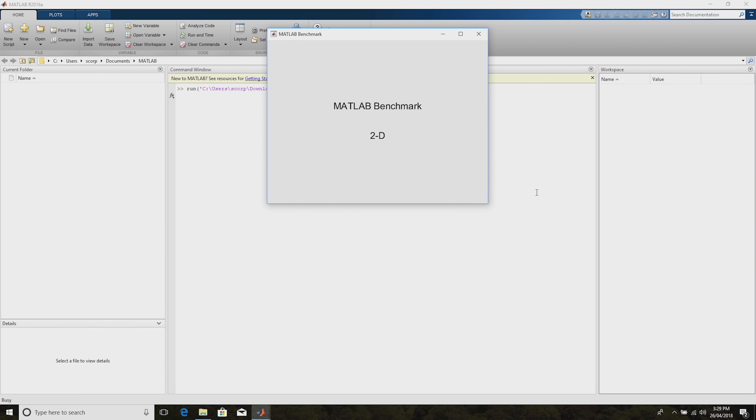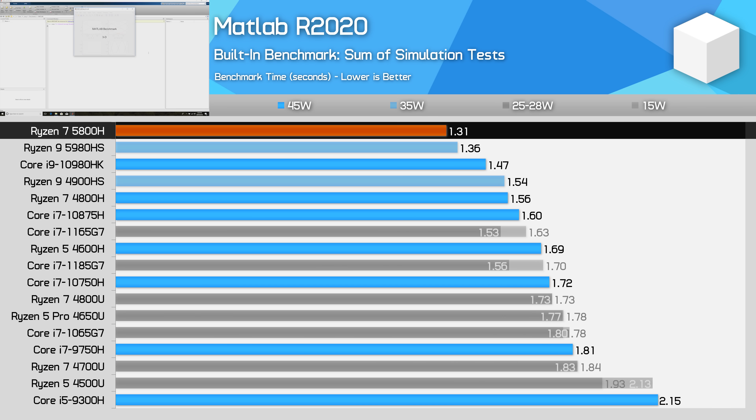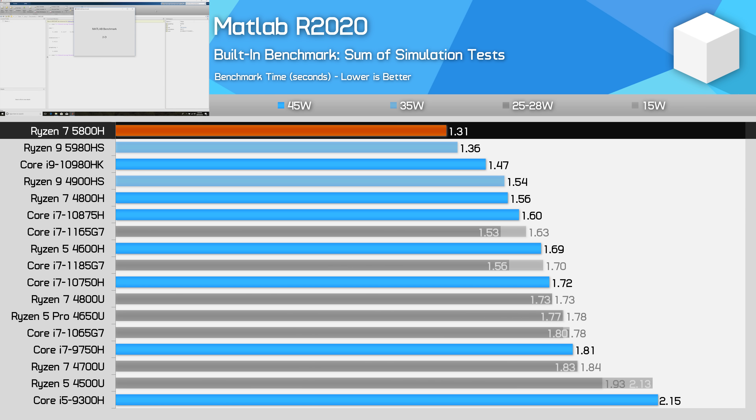MATLAB benefits significantly from Ryzen's increased IPC and high L3 cache. Generation-on-generation, the 5800H is 19% faster in this application using the built-in benchmark, which, like in the Cinebench R20 single-threaded test, pushes AMD's laptop processor ahead of Intel's Core i9-10980HK for the first time.